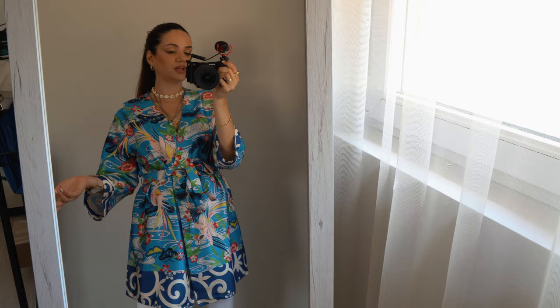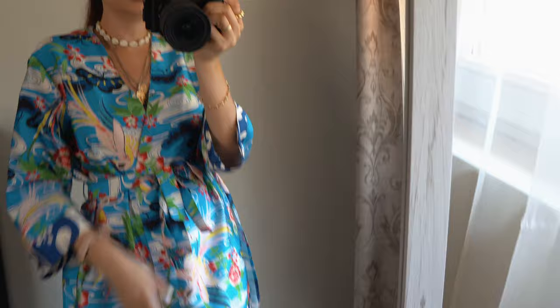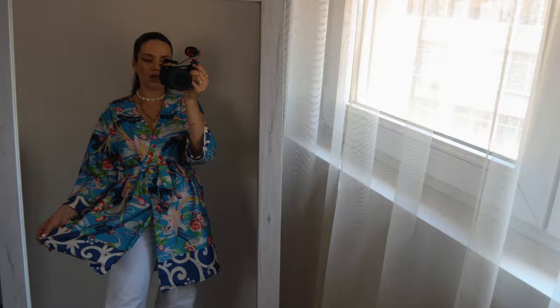You can also wear this kaftan as a cover-up or even an outerwear piece — wear a white or nude bralette underneath and leave the kaftan open on top for another fab look. The print is really beautiful and with all these colors it's super easy to style. I feel like this is a very 'me' look at the moment and I'm absolutely loving it.